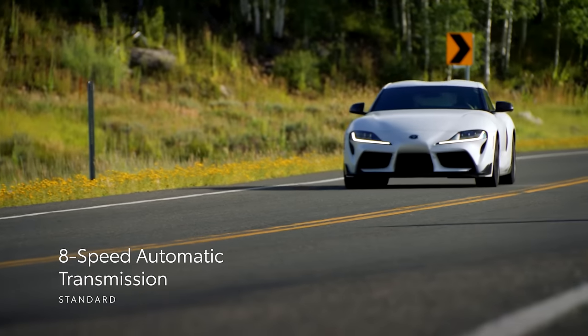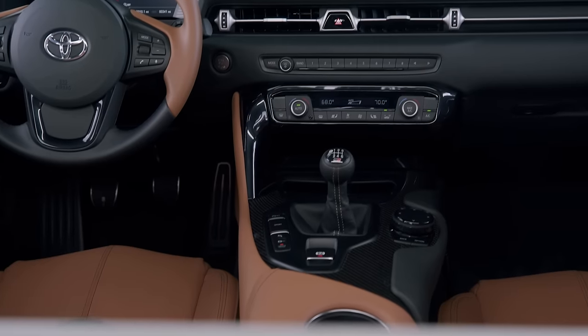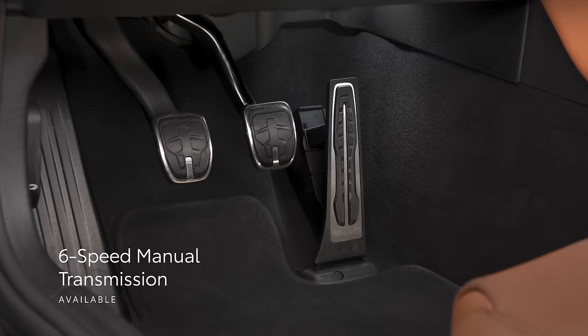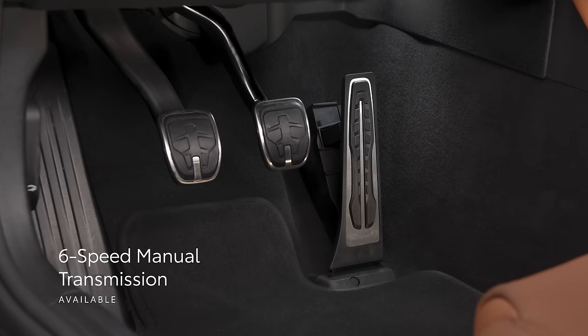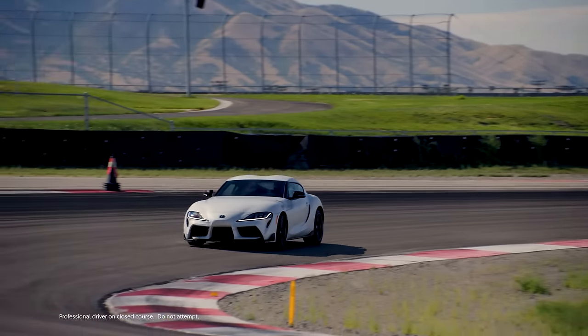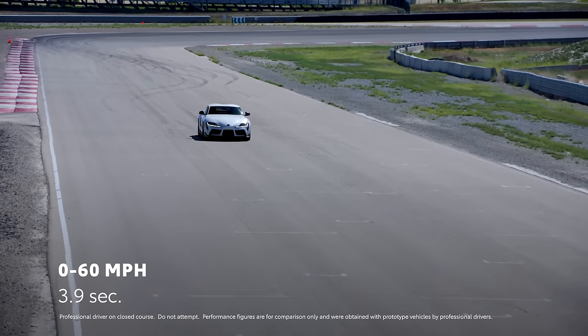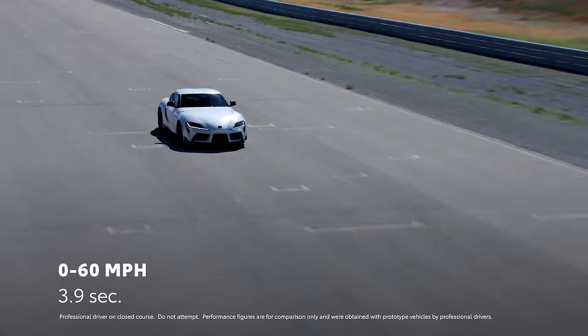In addition to the standard 8-speed automatic transmission, this engine can be paired with a slick 6-speed manual, giving drivers their desired control of all that power. When equipped with the standard 8-speed automatic transmission and the 6-cylinder engine, GR Supra can hit 60 miles per hour in as little as 3.9 seconds.